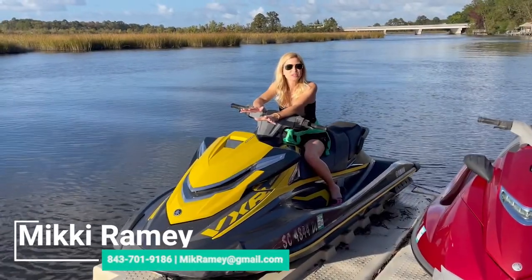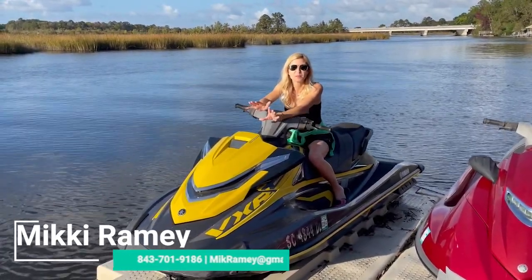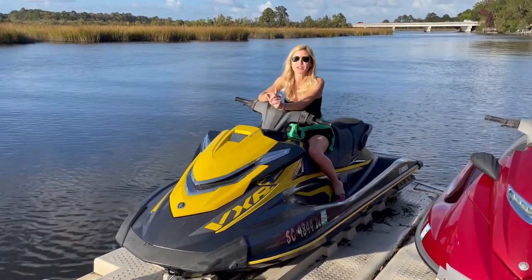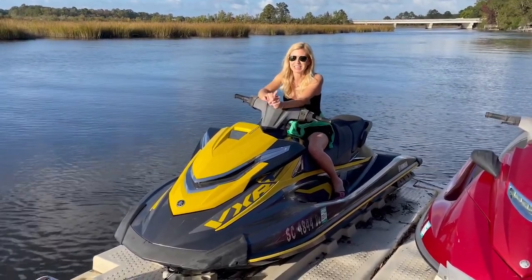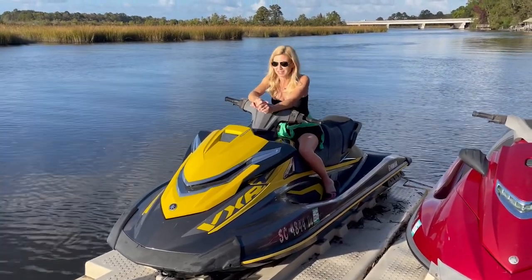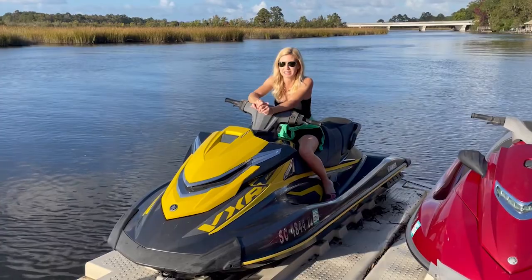I'm getting ready to take you on a tour of one of Charleston's most exclusive areas. This property requires membership only and it can be seen by water. We're going to take a jet ski tour of this great exclusive property.